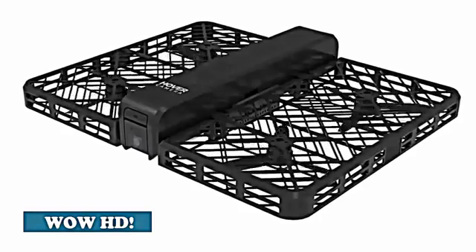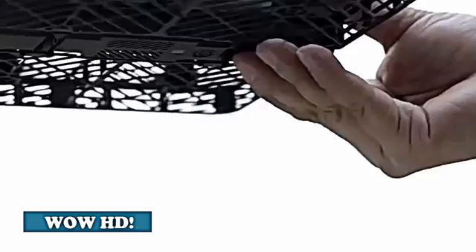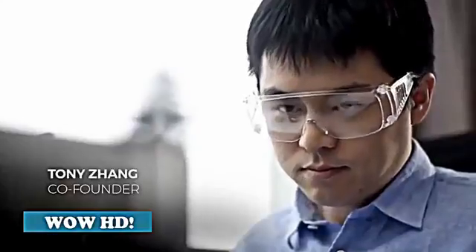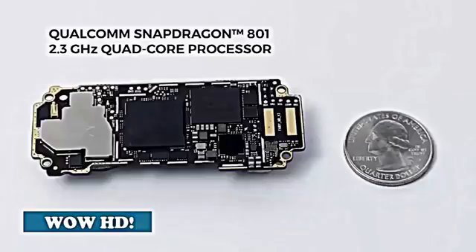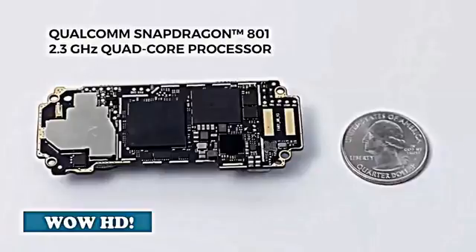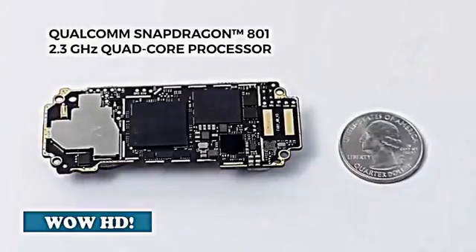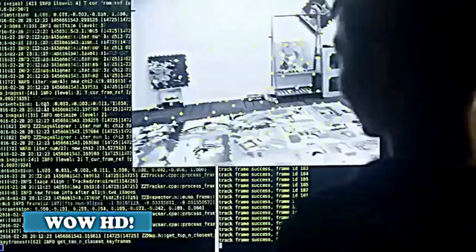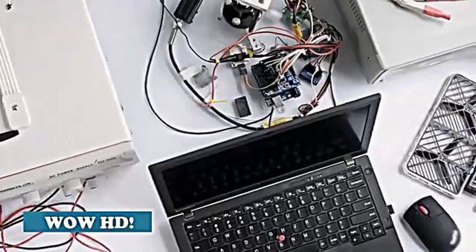Hover Camera is the first truly autonomous flying camera that anyone can use, and is powered by our groundbreaking embedded AI technologies. We built a ton of sophisticated AI algorithms into this small circuit board. It runs a powerful Qualcomm Snapdragon 2.3 gigahertz quad-core processor, enabling us to run complex calculations locally without the need for a remote server.